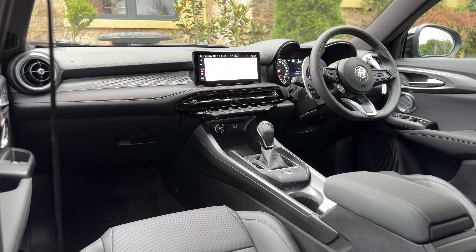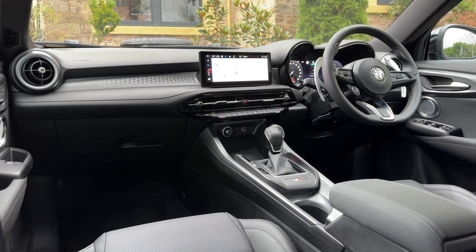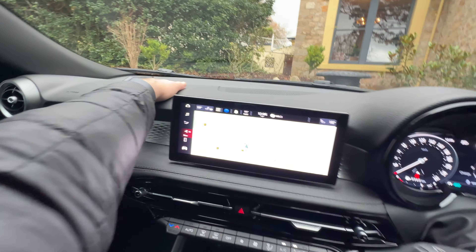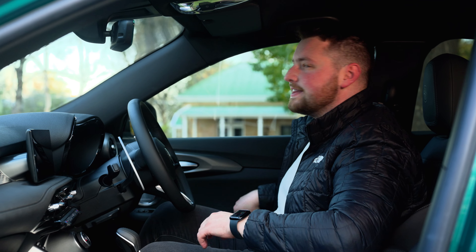Coming into the interior of the Tonale, and it is a little bit of a mixed bag. This is where you can see that they've saved a little bit of cost — not because of the design, which is actually really nicely designed — it's the quality of the materials. You don't have to go very far to find scratchy materials. You've got leather-ish materials, but it feels much more plastic than leather.